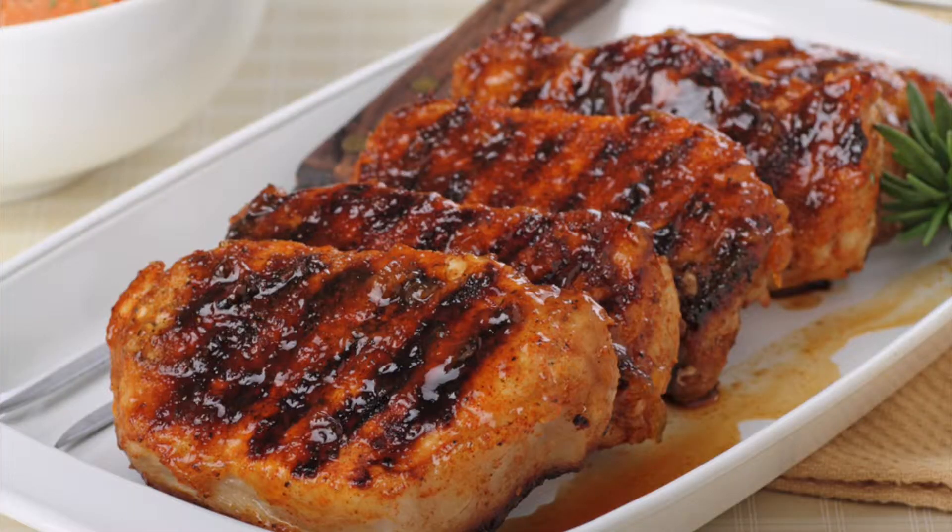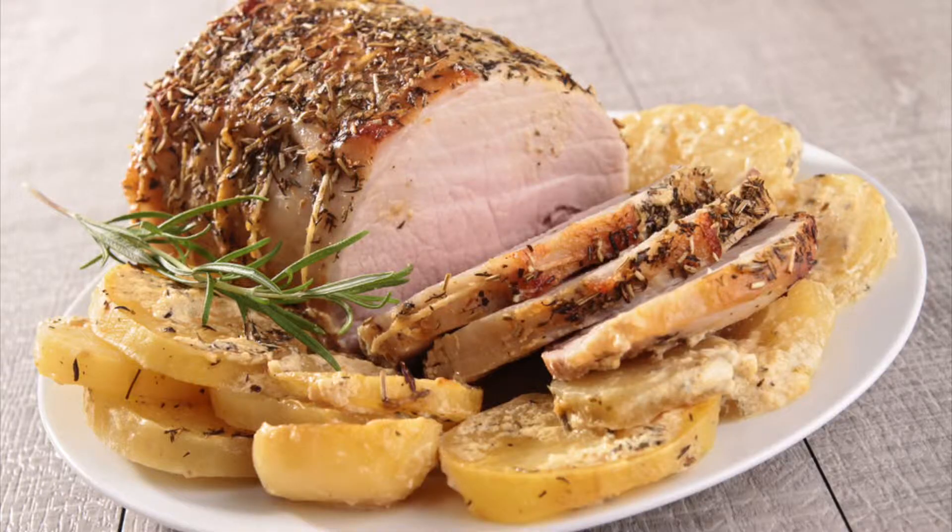We have our boneless pork loins that are usually always at a decent price. You can get pork chops out of them, you can get roasts out of them, you can get boneless ribs out of them. It's always good to take something like that and pack it, freeze it — because you can save quite a bit of money doing that.